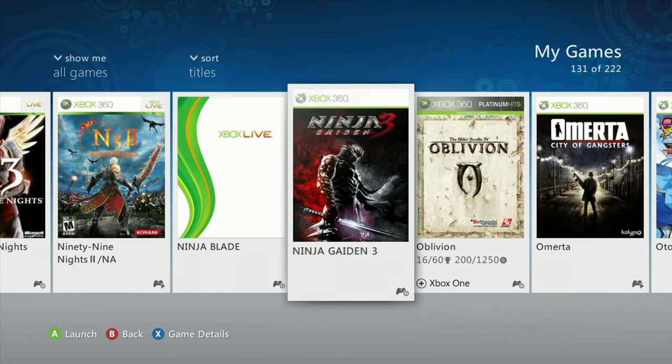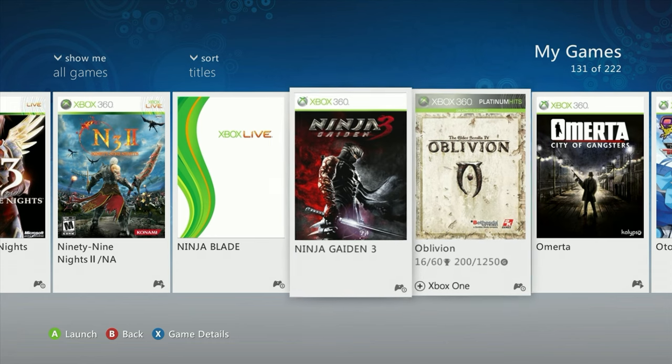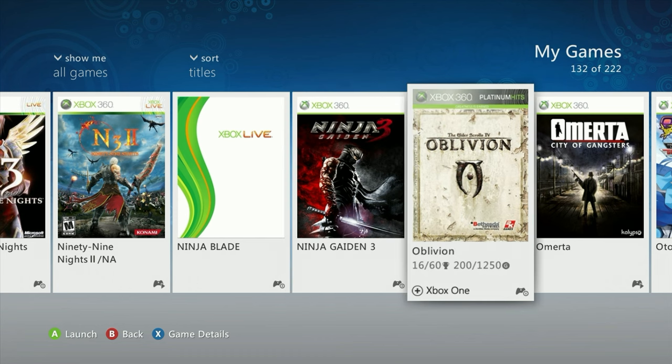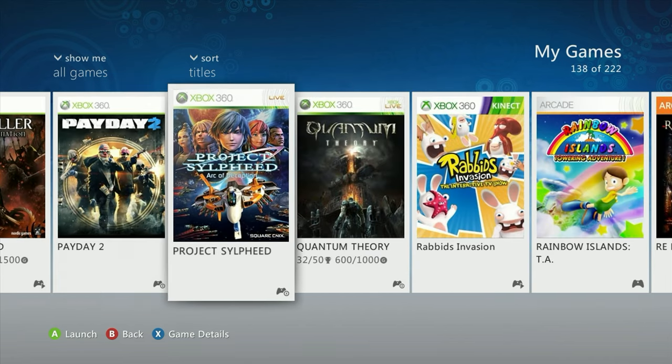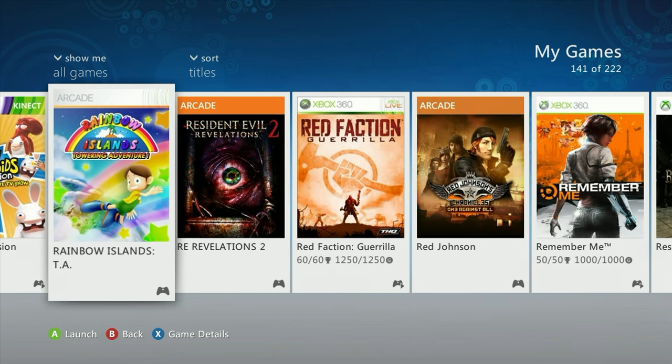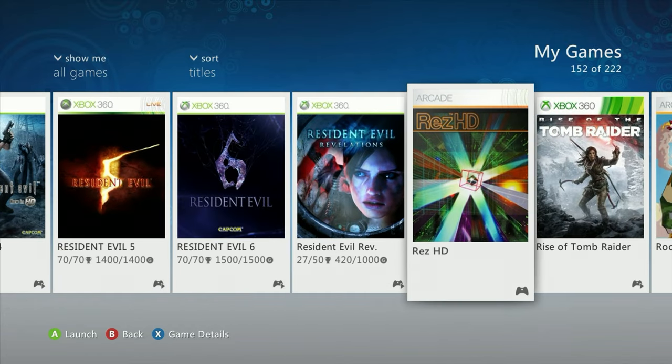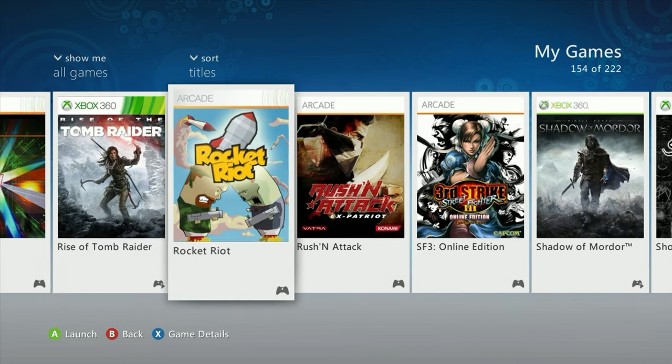Ninja Blade didn't even have a picture on the store, which was kind of weird. I also picked up Ninja Gaiden 3 DLC, which was pricey — it's a series I've been wanting to get into, and knowing I can complete them with the DLC is good, even though they're difficult games. I got Rainbow Islands — a platformer I probably hadn't mentioned. And Rez HD: I just saw it in a store on PlayStation 2 for 50 dollars, but it was 10 digitally. I've never played Rez but I know it's connected to Child of Eden, which I enjoyed.